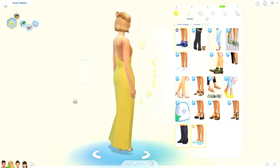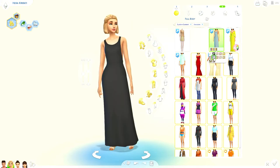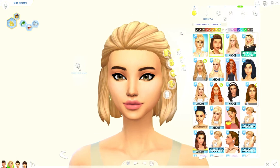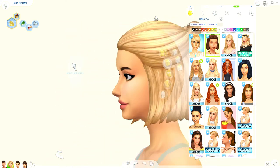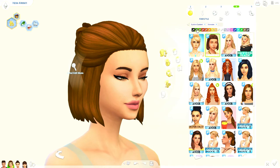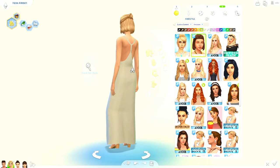This maxi dress is everything — I love me some maxi dresses. It comes in neutral colors: black and some pretty earthy tones. I really really love that dress. This hair is new as well — it's a very short little bun that looks put together but relaxed. Here it is in red, dark brown, and black. I'll be using that a lot.